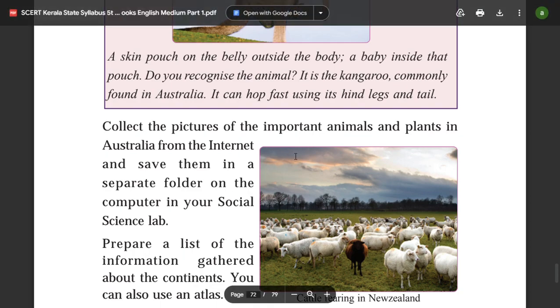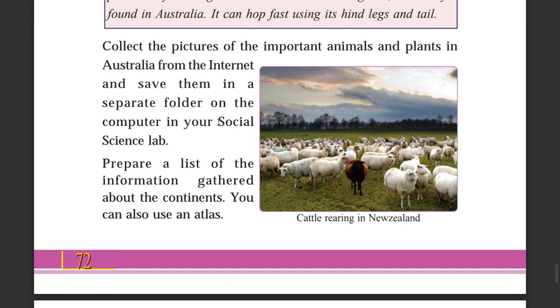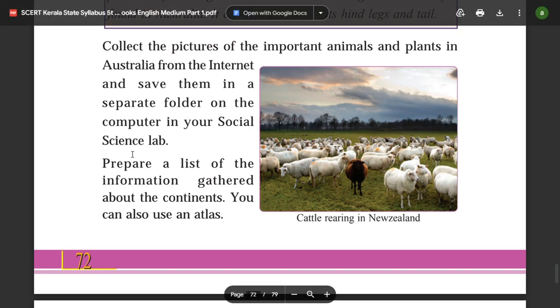Collect pictures of the important animals and plants of Australia from the internet and save them in a separate folder on the computer in your social science lab.